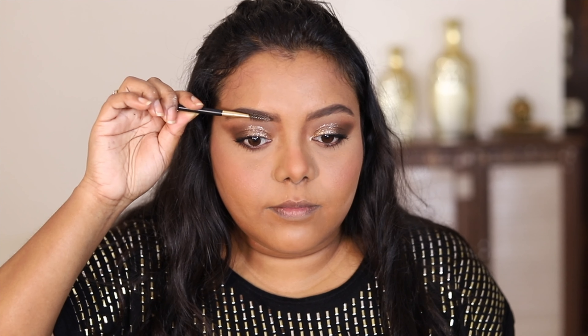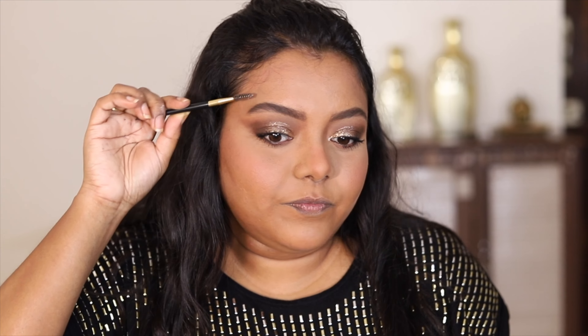Next I'm going to use the Swiss beauty eyebrow styling gel to set my brow hair. This is going to hold my brows for a long time — it's a very good product, similar to a dupe of the Anastasia brow gel.